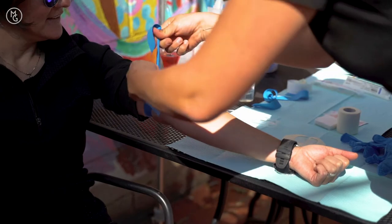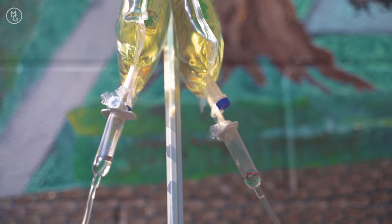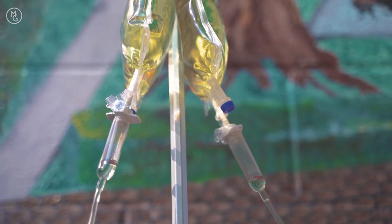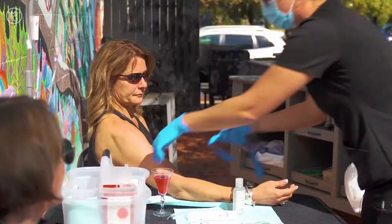My name is Linda. I'm a registered nurse and owner of the Ivy Center in Aspen Mall, and I have Sherry and Michelle behind me — they are getting the iEnergize today. It has B-complex vitamins, magnesium, and calcium. It helps boost energy and hydrates. There are many benefits of IV therapy.